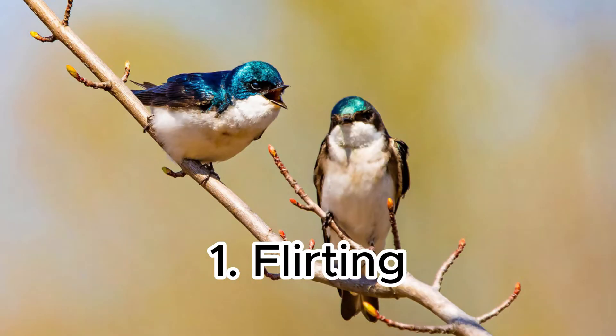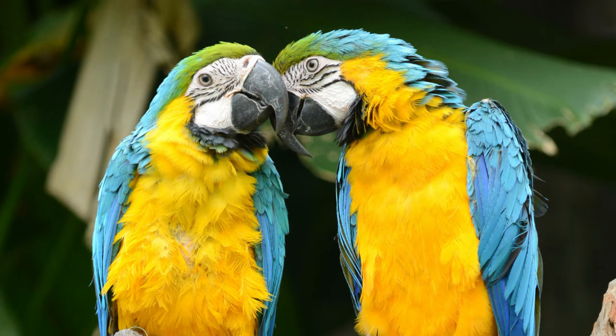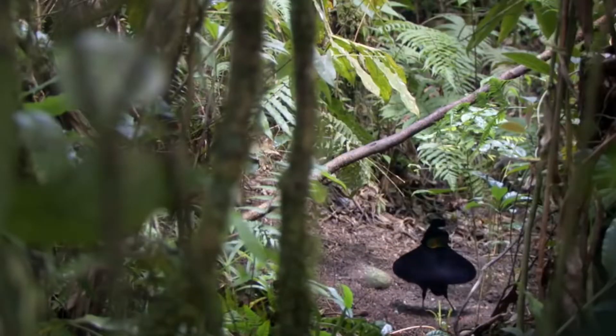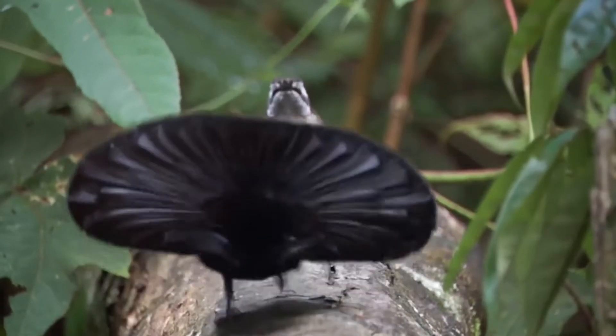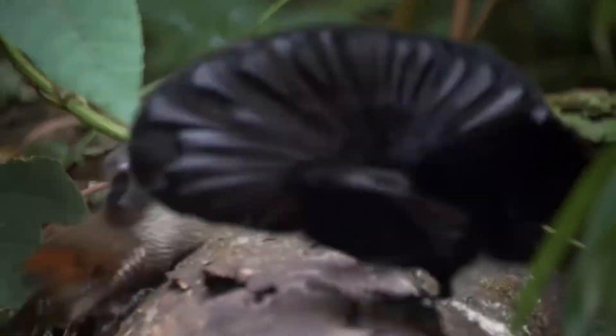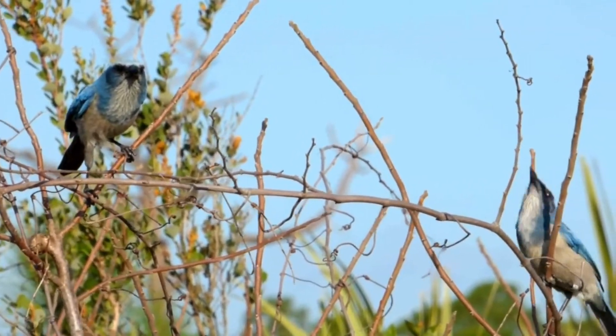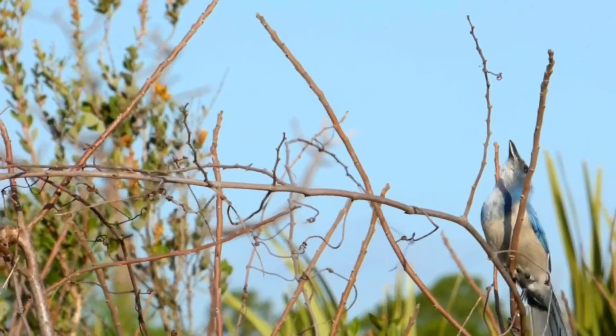Stage 1: Flirting. The process of how a bird gets pregnant begins with a bird finding its pair to mate. A male bird generally presents signals like songs and calls to attract a female bird. In some cases, a female who is irritated by the behavior of her mate may even become aggressive.